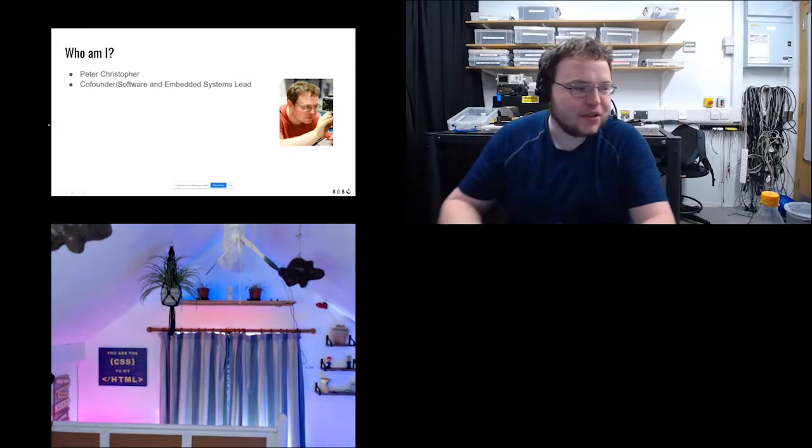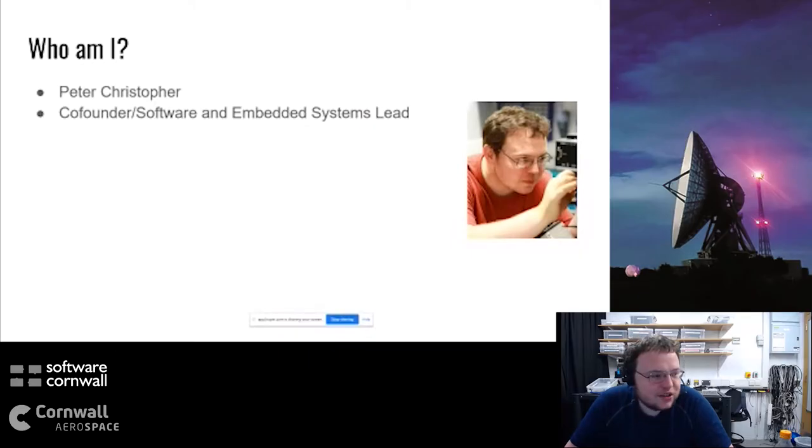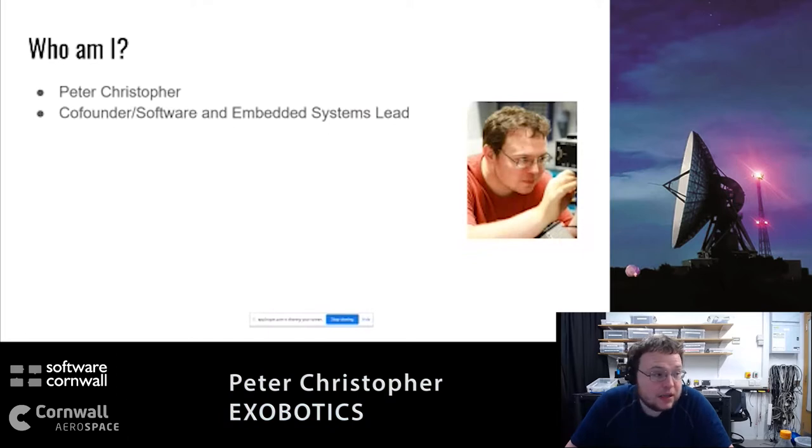I'm Peter Christopher, co-founder and software embedded systems lead at Exobotics - which translates to: I do all the tech stuff. I'm also a PDRA at Cambridge University and a research fellow at Emmanuel College. I'll apologize in advance - I'm not very good at presentations, they don't let me out of the back room very often. I'm going to be quick to allow more time for questions, because then I can talk about technical things.